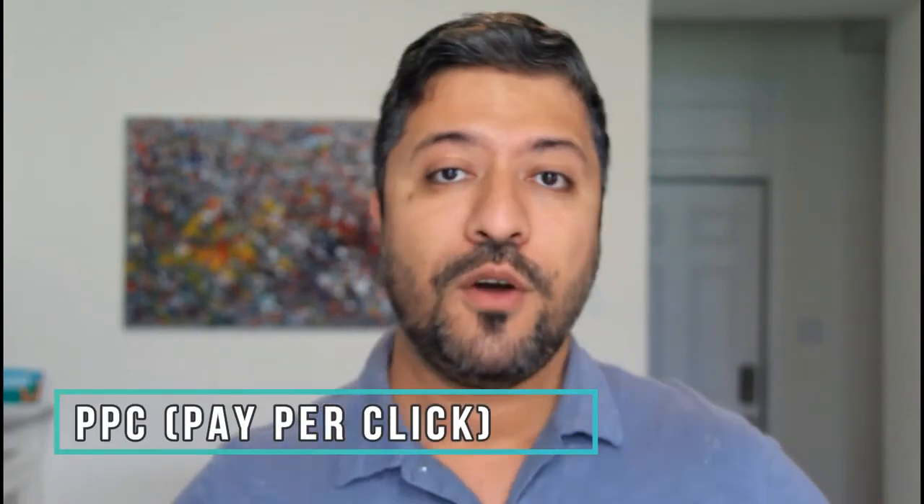The second important thing you can do is giveaways. When you're launching your product for the first time, you want to start doing giveaways — whether it's a 90% coupon, a 50% coupon, or giving away product for free. You have to start doing that to build sales. It's like any business: when starting out, they do promotions to create buzz — it's a marketing tactic. The third thing is to advertise through Amazon's PPC platform.